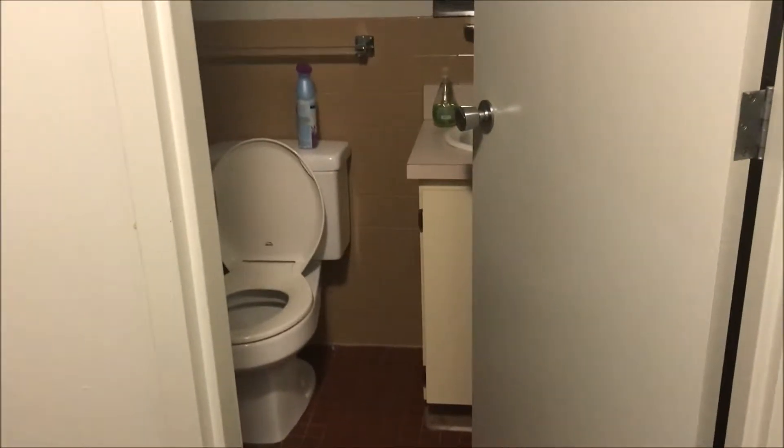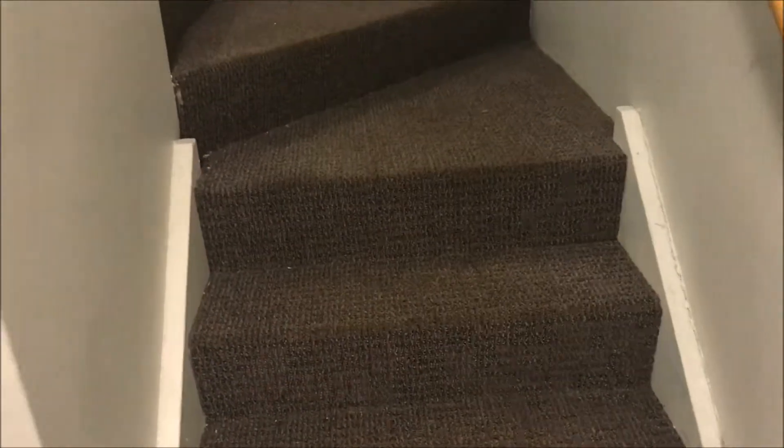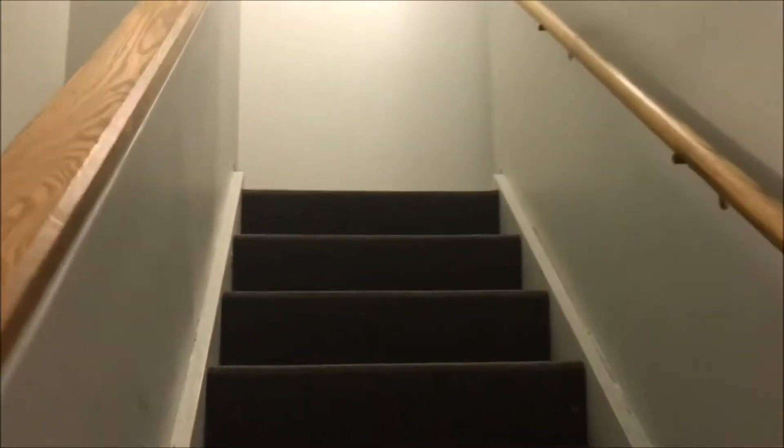And then over here, we go to the hallway. This is the main entrance, right here. And we have a little half bath, which is really nice, and a closet for storage. And then right here — so this is the fancy part — there's an upstairs to our bedroom, which is really cool. I'm gonna just run upstairs.